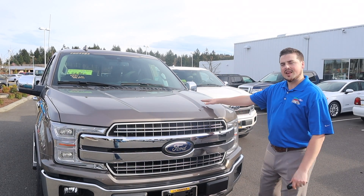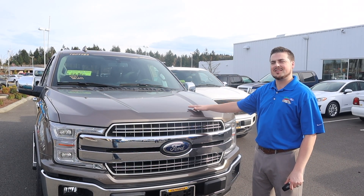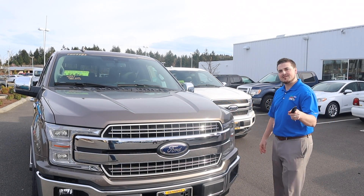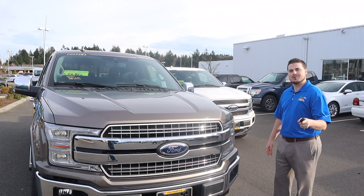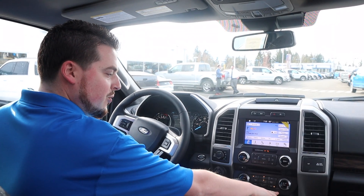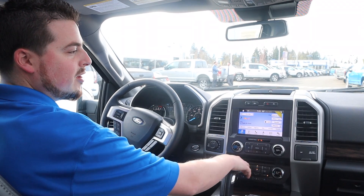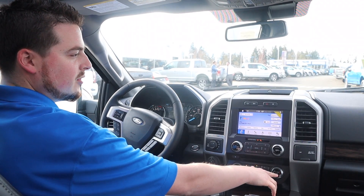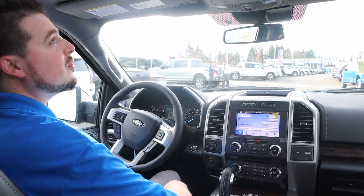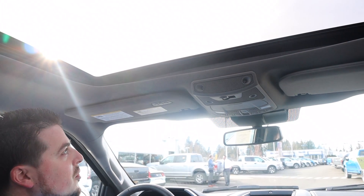Now we got the Lariat. The Lariat is where we get our leather seats — not just any leather seats, I'm talking about heated and cooled leather seats. Also my favorite thing: intelligent access with push-button start. We're inside the Lariat and it's gorgeous. Here's your heated and cooled seats, and dual zone temperature control — probably the most important thing for a married couple because you'll never both want to be the same temperature. Beyond that, absolutely beautiful vehicle. You can look up and see the sky and the stars through the gigantic moonroof.